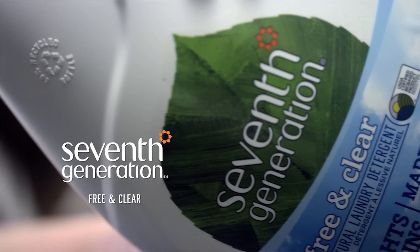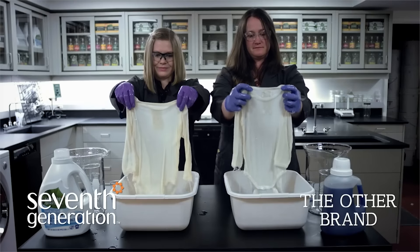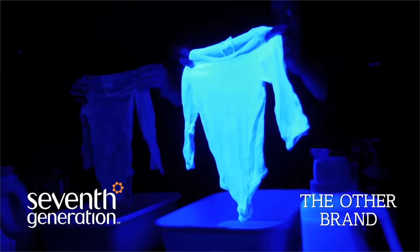This plant-based laundry detergent is a 97% USDA certified bio-based product and works great in standard and HE washing machines. It's suitable in any water temperature, for clean laundry you can feel good about.